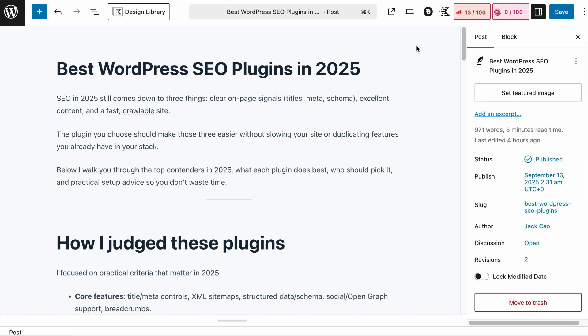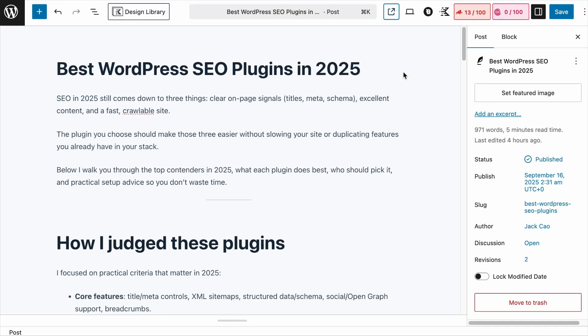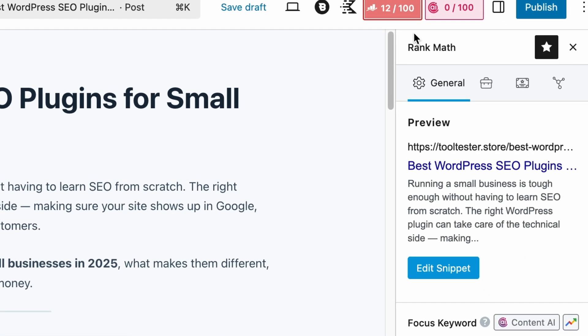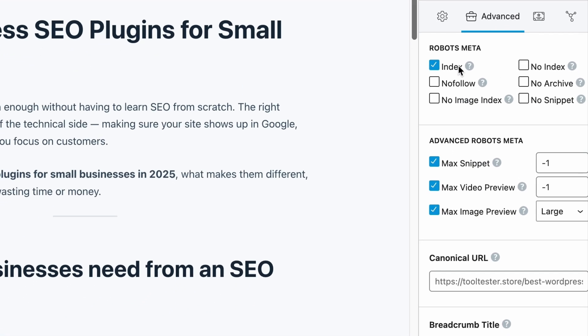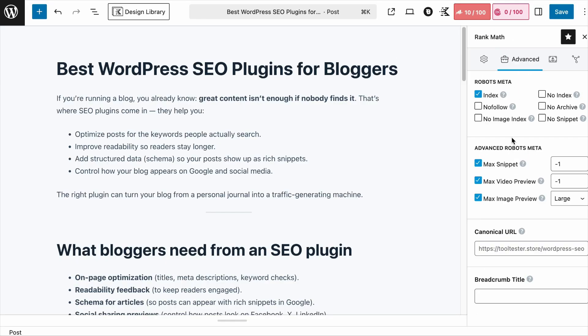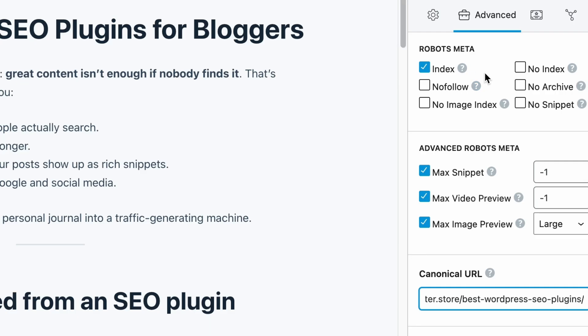If you are using other SEO plugins you'll need to find a way to do that. For Rank Math, copy the URL of the main page, go to the duplicated or similar page, visit the Rank Math tab, go to the Advanced tab, keep the page indexed, and in the canonical URL field paste the URL of the main page. Do the same for the other duplicate pages. This will serve both traditional search engines and ChatGPT and other AI platforms.